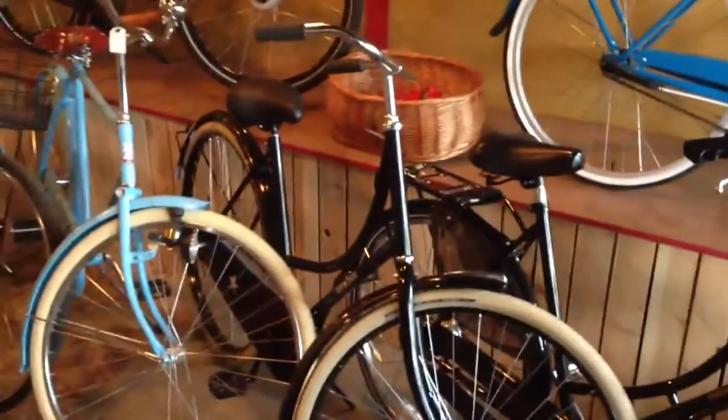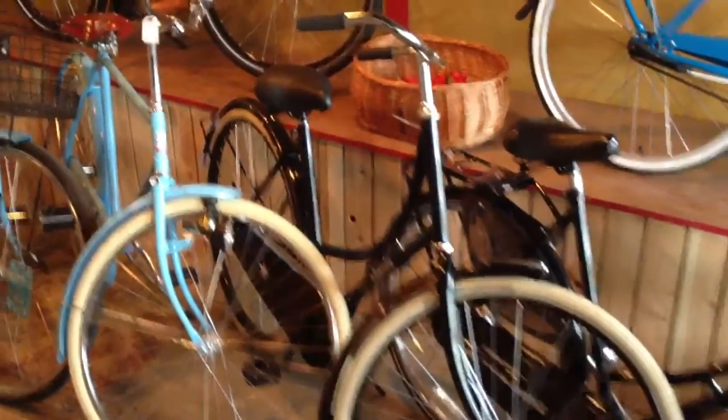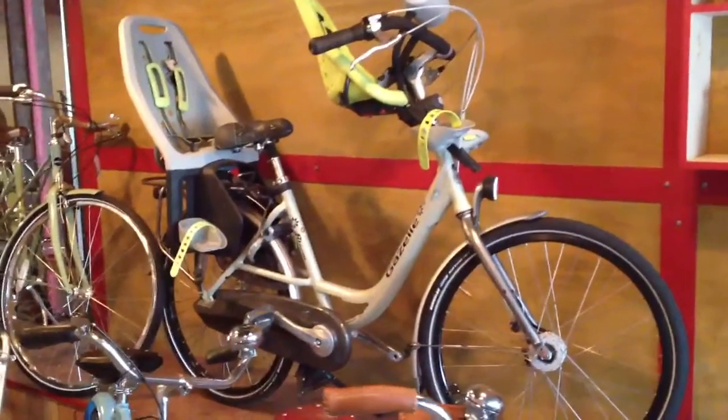We also have some of these really great Amsterdam Omafiets bikes from Holland that are going for $420. Up on the stage there is a Gazelle Bloom, a full professional quality baby carrier bike.